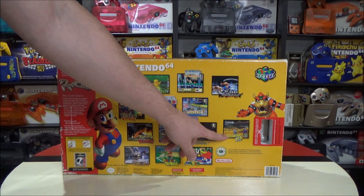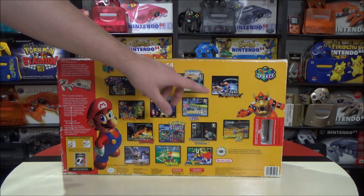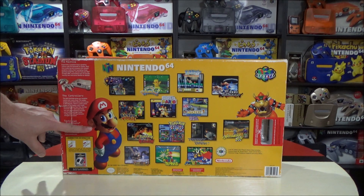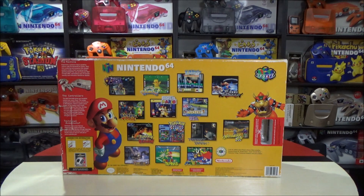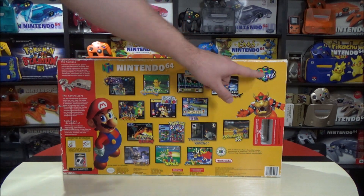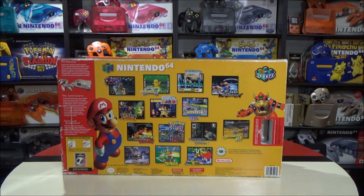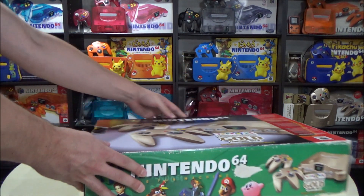Excitebike 64 — design your own tracks and you can race them, a great racing game. WWF No Mercy. Such good games on the system at this time. Look at that picture of Mario, I'd love to have that as a poster. And even Bowser over here looks fantastic. They also have the N64 sports logo, really pushing that four-player multiplayer mechanic. Alright, enough of that — let's open this up and see what it comes with.